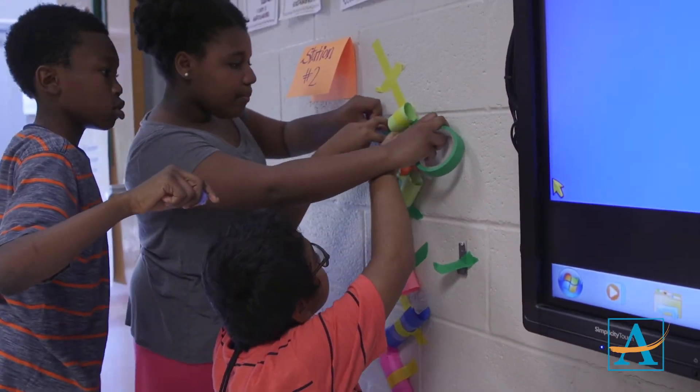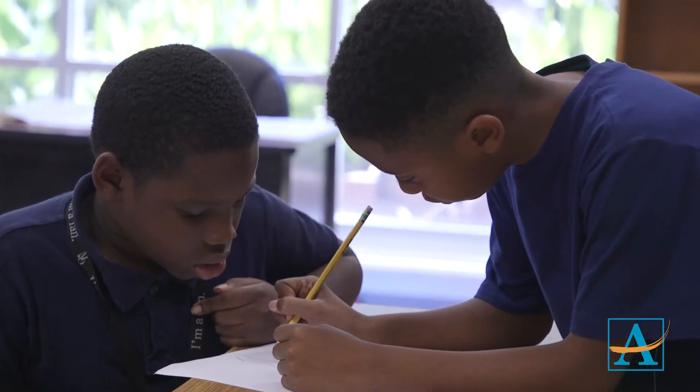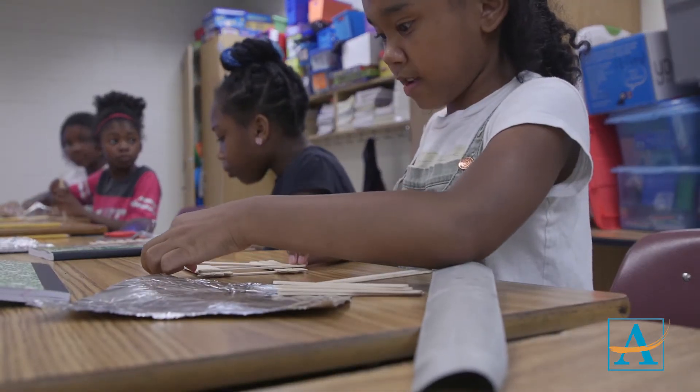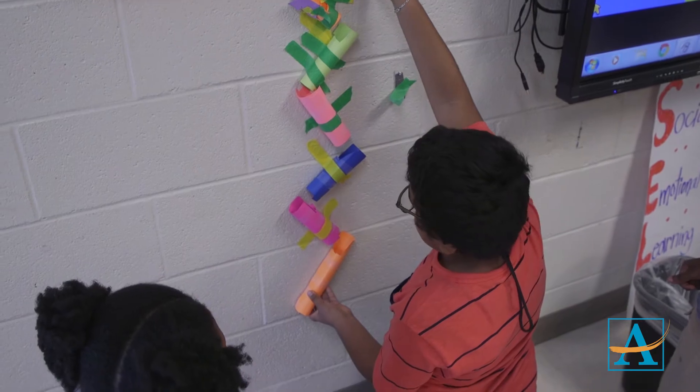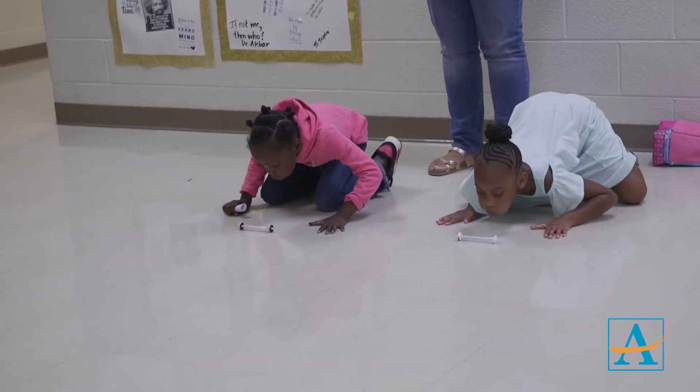Our goal was to make sure that students had the opportunity to really have a hands-on experience. We wanted to introduce them to STEAM. We wanted them to walk away having a love for STEAM, having a love for learning, and to walk away with questions so that when they go to school next school year they'll think about the things and the activities that they participated in and bring that into the classroom with their classroom teacher.